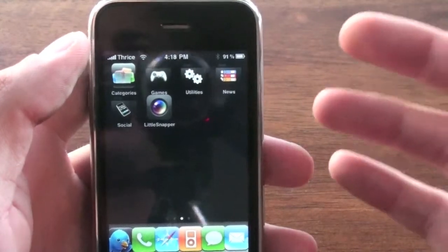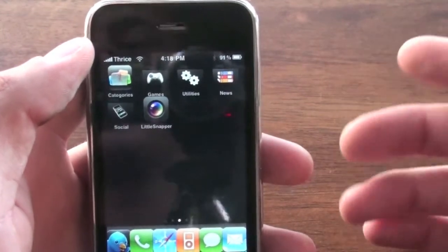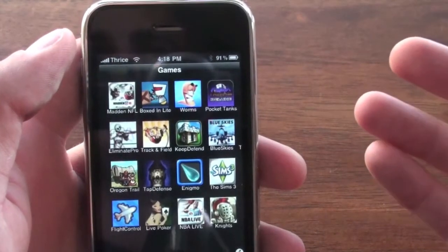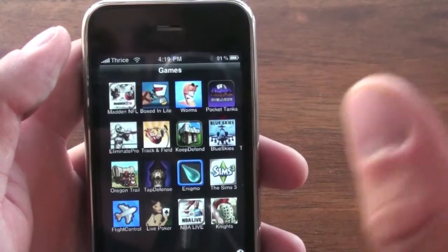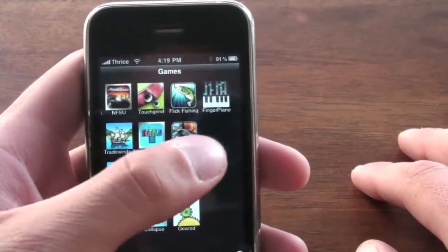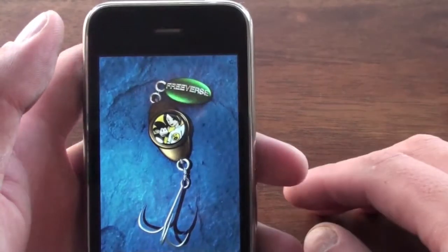The rest of my apps have been put in a folder by a program called Categories, which you can download through the Cydia or Rock store if you have an unlocked iPhone. What it does is you take your games, utilities, social — whatever you want — and you can make your own categories, create your own logos within the Categories application, and put them on your iPhone desktop. Here are all my games on my iPhone, and they launch up just like normal and work perfectly.